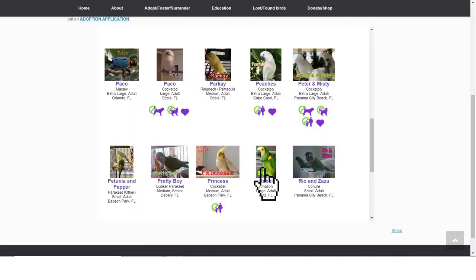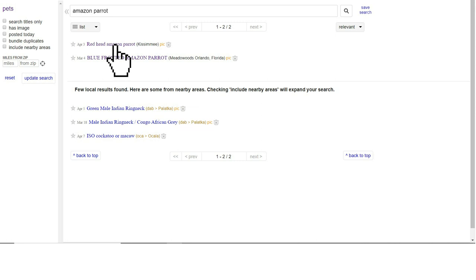Before moving on to cage requirements, I really do advocate for adopting first. There are a lot of Amazon parrots that get surrendered because their owners didn't know what they got into or due to life circumstances. Check your local shelter, animal rescue, or Craigslist to see if anyone is giving up their Amazon parrot. If you can't go the adoption route, then I recommend going to a hobby breeder — but definitely adoption first.